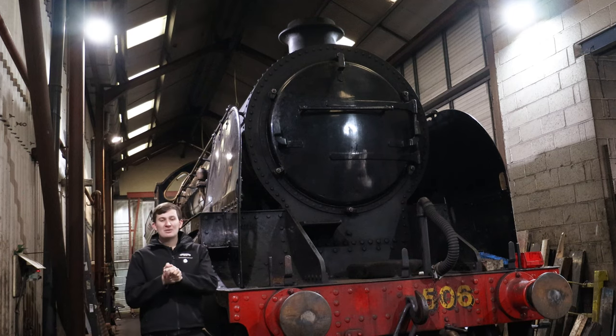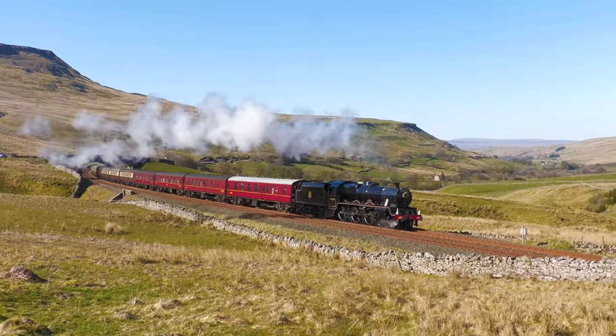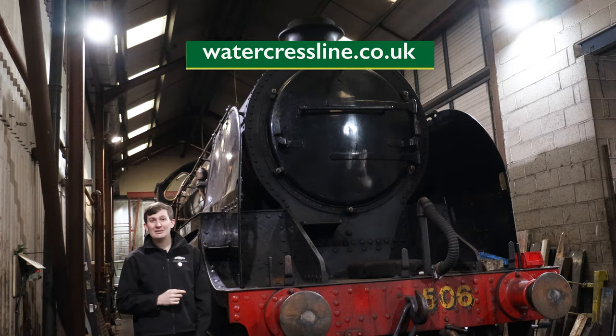Exciting news for our Springsteen Gala: the Jubilee class Leander will be visiting as a guest locomotive. It's going to be a fantastic few days, and if you would like to see the loco before its ticket expires in May, do visit watercressline.co.uk for more information.